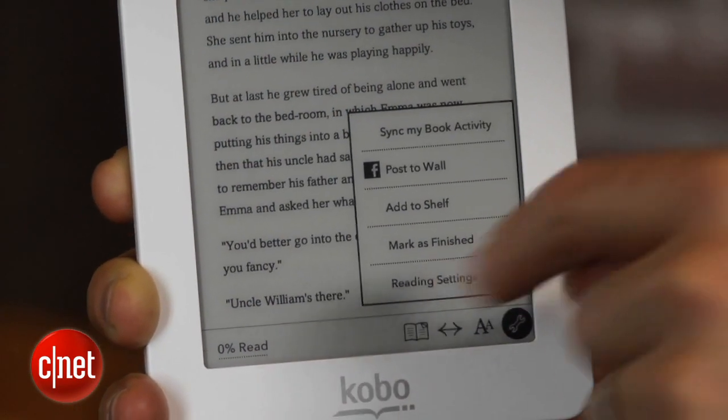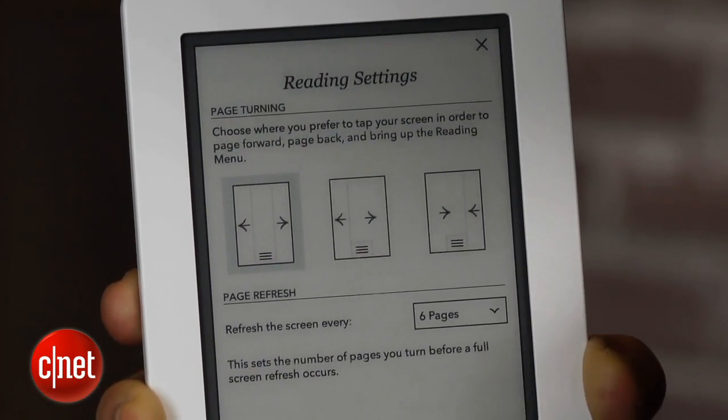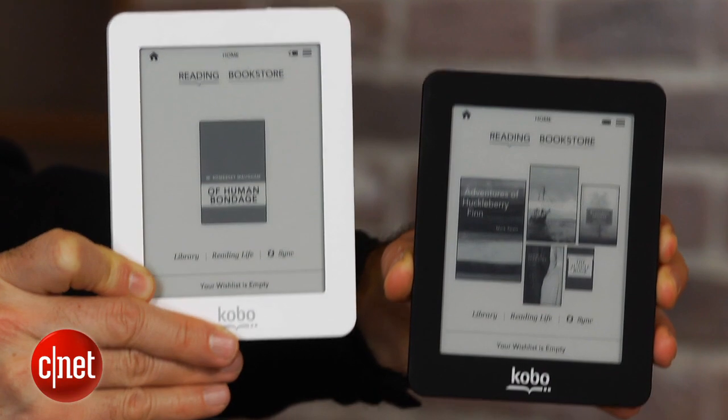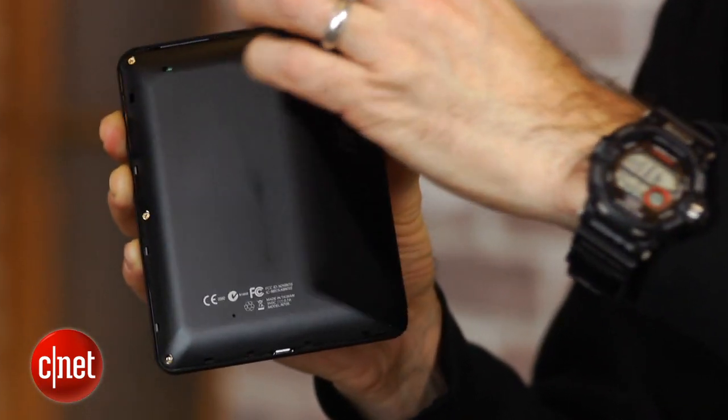Again, this is not one of the more premium e-readers, and the only reason I can see you getting it is that you want a smaller e-reader that does fit in a pocket. It is certainly cute, it comes in a couple different colors, and you can interchange the backs.